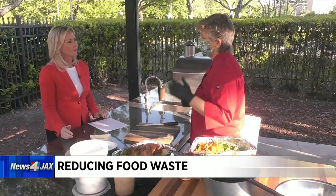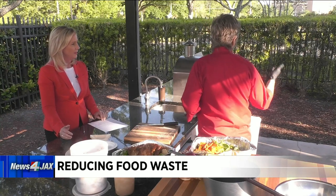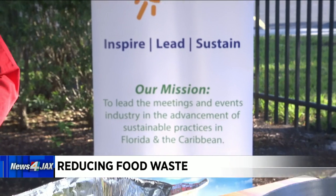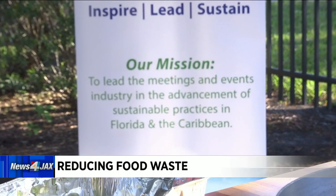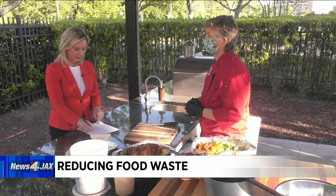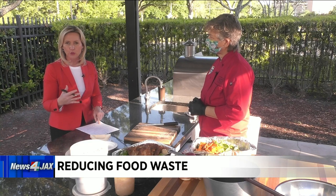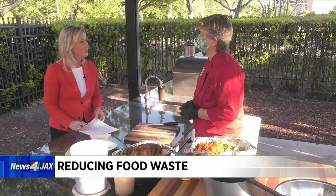Tomorrow there's an all-day event with different chefs from all over the state of Florida. You can go to the website — they'll list it at the bottom of the screen and it'll be on your website. It will be all day showing you how to utilize as much as you can out of each product, with chefs lined up on Zoom all day long. Chef Chris, thank you — great information. We've posted a link so you can attend this virtual sustainability event at newsforjacks.com. Fantastic ideas, appreciate it. We'll be right back.